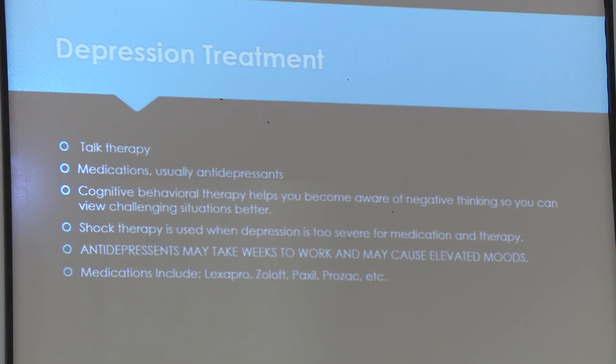Multiple treatments for depression include talk therapy and medications, usually antidepressants. Cognitive behavioral therapy helps you become aware of negative thinking so you can view challenging situations better. Shock therapy in extreme cases is used when depression is too severe for medication and therapy. Antidepressants may take weeks to work and may cause elevated moods. Medications include Lexapro, Zoloft, Paxil, Prozac, and many more.